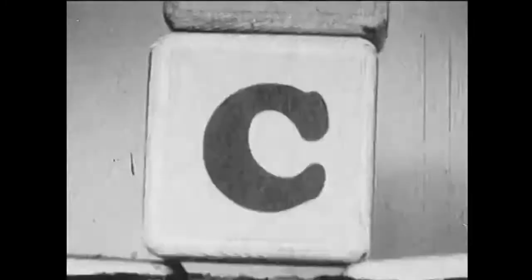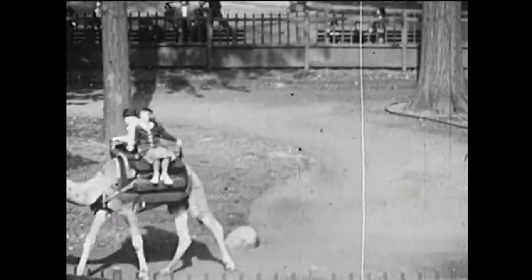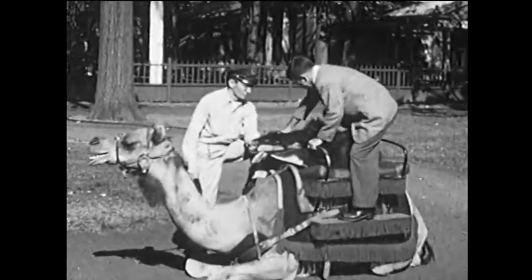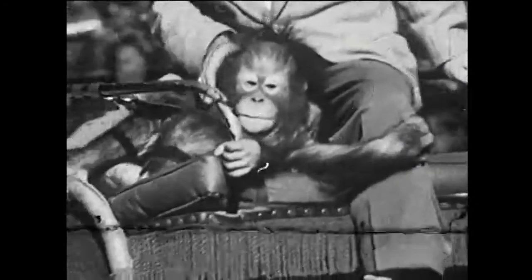C comes next, and C stands for camel. Children ride on camels in the Bronx Zoo and have lots of fun. This kind of camel comes from the Arabian Desert, and Andy and his friend are going to take a camel ride and pretend they're crossing the hot sands of the desert. This is probably the first time a baby orangutan ever took a ride on a camel.